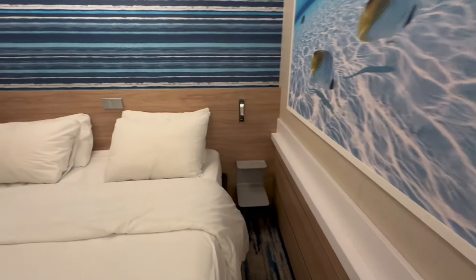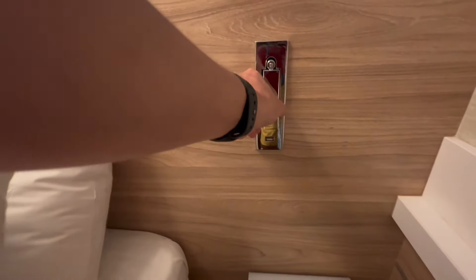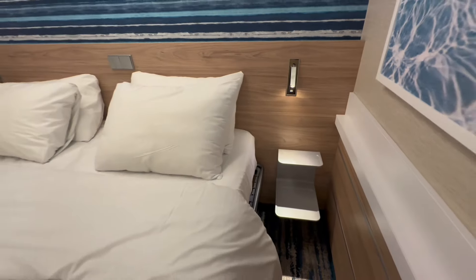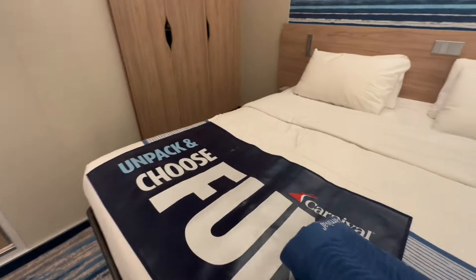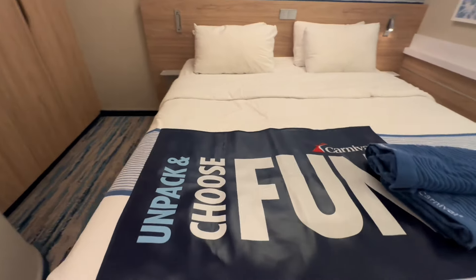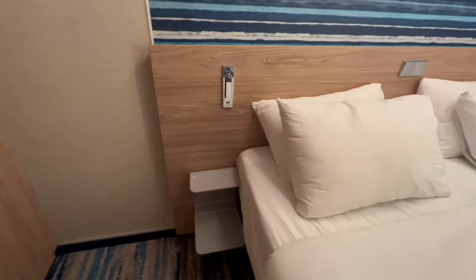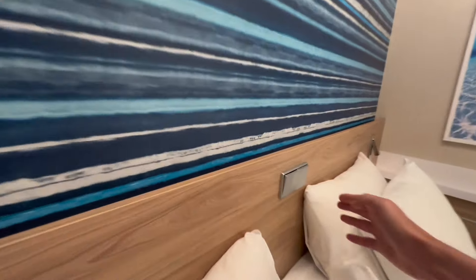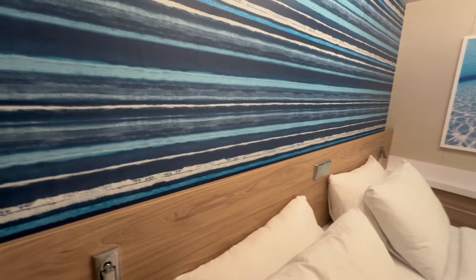Over by the bed we've got USB ports and little lights to light up the night. Those stands are on either side of the bed. We've got the 'unpack and choose fun' bed protector for our luggage, another light and another stand. I love these lights over by the bed — it just makes turning the lights on and off easy in your stateroom.